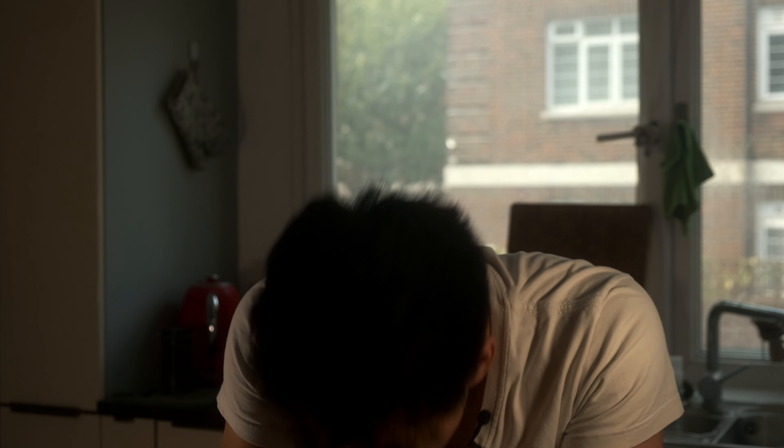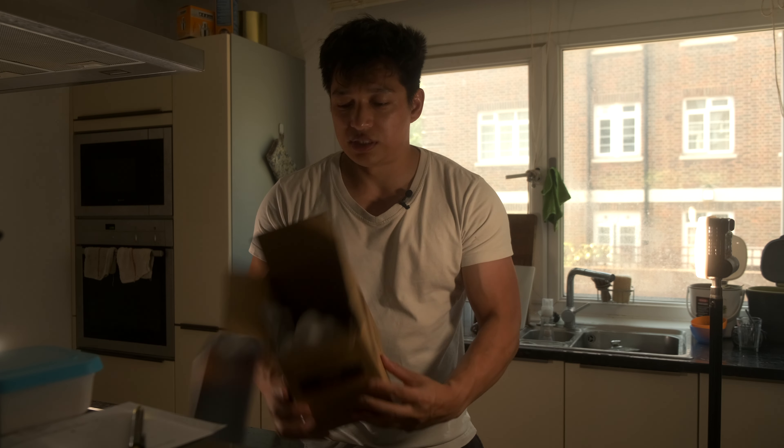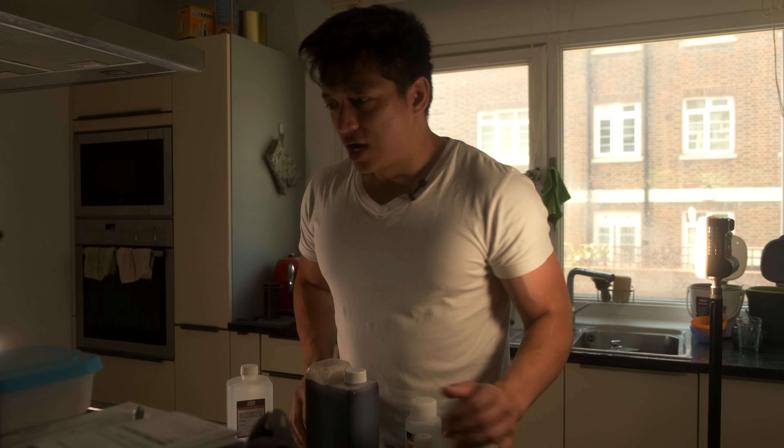Today's video is also in partnership with June — does anyone actually know how to say their name? As well as developing these photos, I'll talk a little bit about these lights because they're actually amazing. One thing that drives me up the wall is setting up lights, and these lights are pretty sick. The chemicals here are from Jobo.